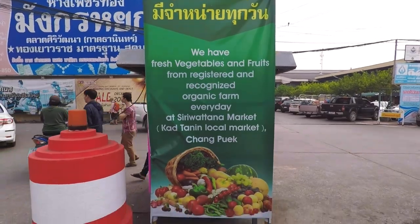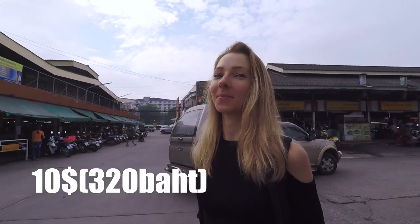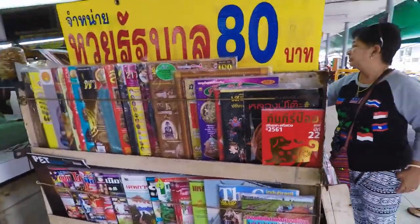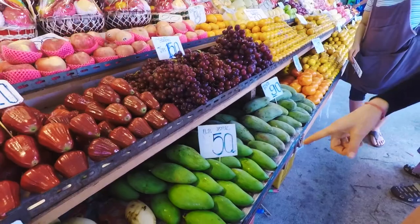So we're here at a tiny market with Brenda, and today we're gonna do the $10 challenge. $10 today is around 320 baht, and we're gonna see what we can get with that. I think this one is sweet, this one is sour — this is the best, I like them.